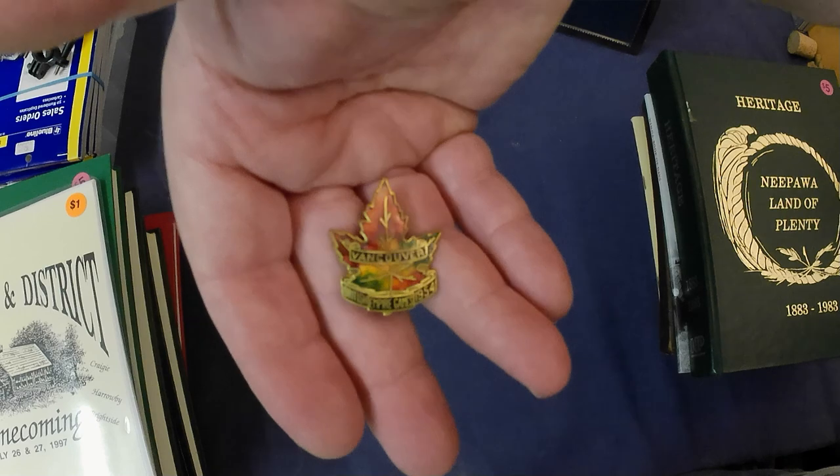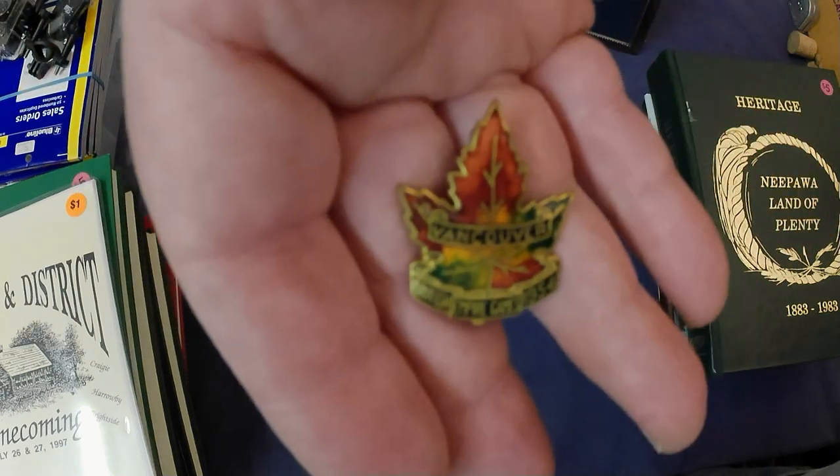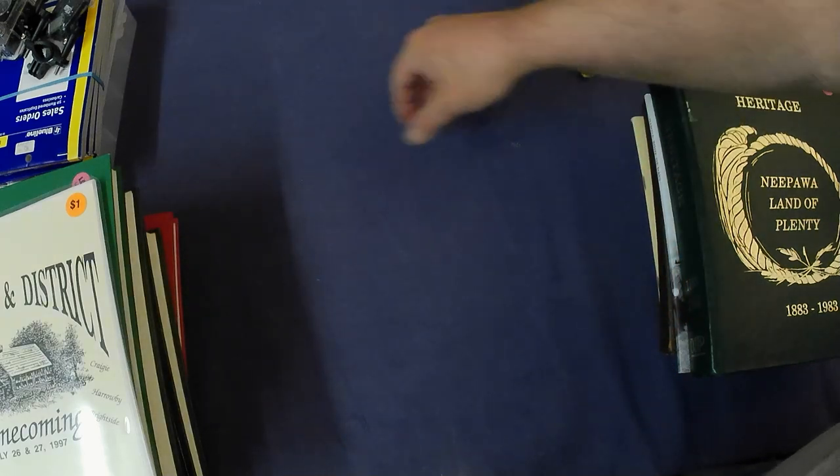A pin from the Vancouver British Empire Games from 1954. I think that cost me all of a dollar.